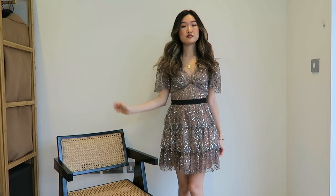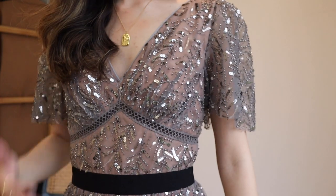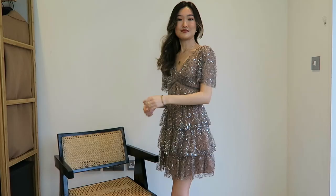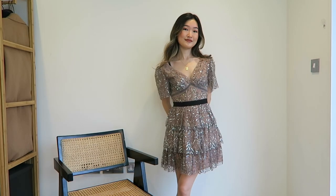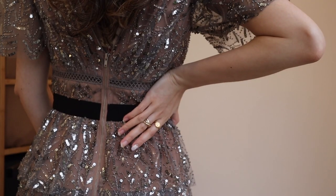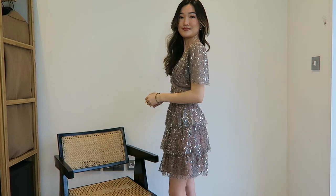I am wearing a UK size 6 for this dress. One fashion hack I can share with you guys when it comes to Self Portrait dresses is to try it on, because different silhouettes fit differently. Sometimes I might need to go a size up or a size down depending on the design.